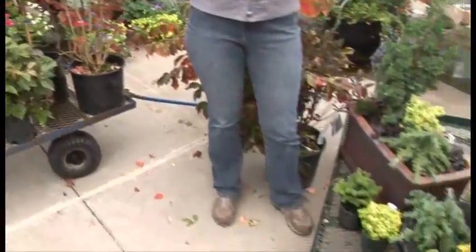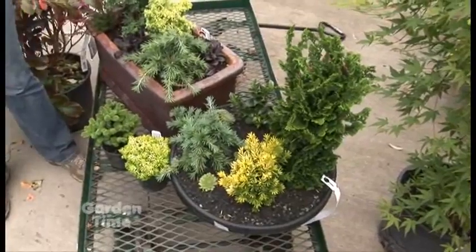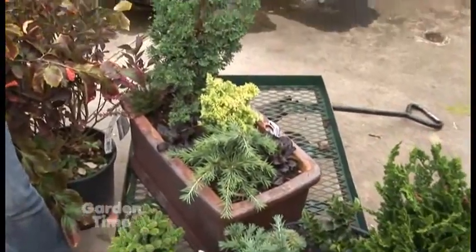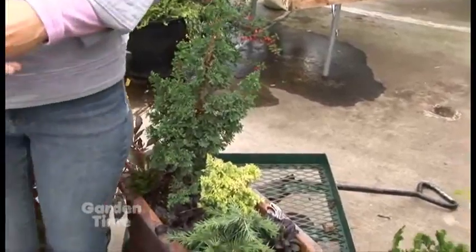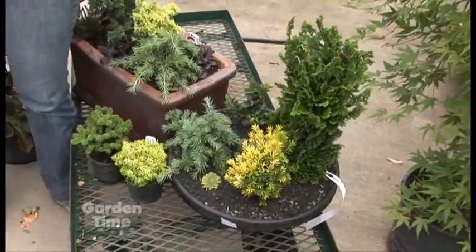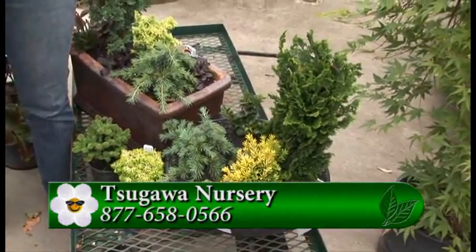I love these planters you have here with all the different conifers, because sometimes we don't want pansies or kale — we want something totally different for our deck planters. Fall is great for that. Come and check out the hardiness of the dwarf conifers, sedums, and succulents. The pansies and kales are a lot softer. You have such a selection here — come up to Tsugawa's in Woodland, Washington, talk to the great staff, and bring some beauty to your fall garden.